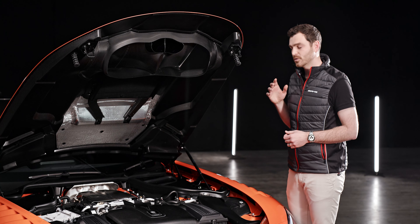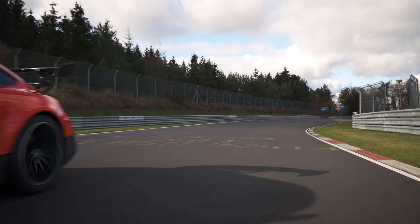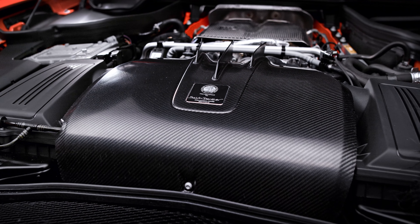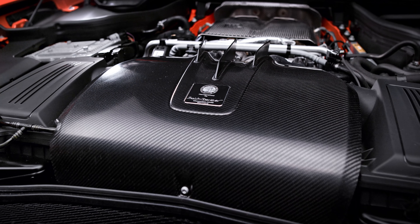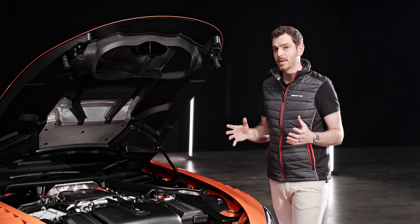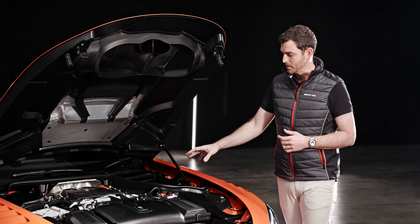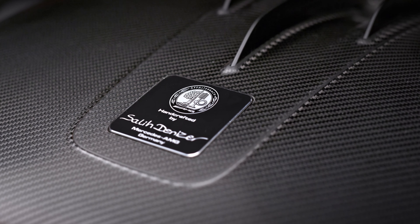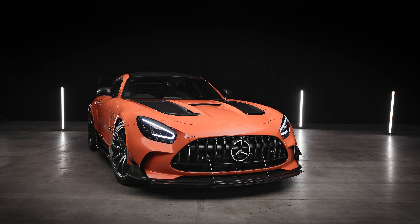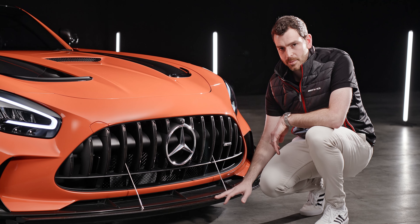Acceleration from 0 to 100 takes 3.2 seconds, and it will go on to reach 200 kilometers an hour in less than nine seconds. Each Black Series engine is assembled start to finish by a single person — only six people are trained for the program — and once an engine is finished, the builder signs their name on a special black plaque which is mounted on this engine cover.